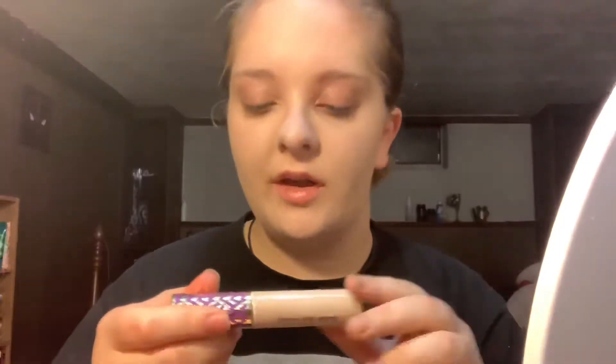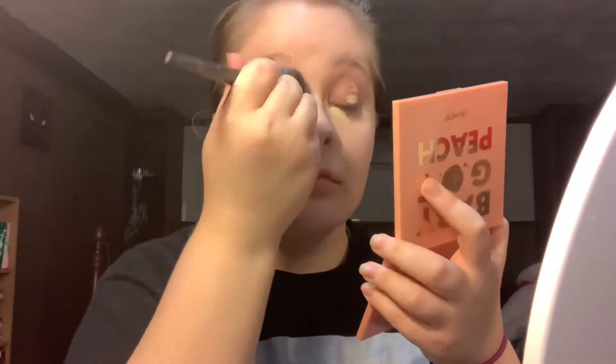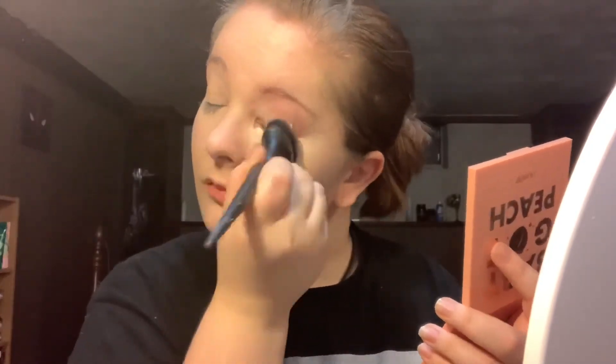I'm going in with Tarte Shape Tape in Fair Neutral. I haven't used this in a really long time — it used to be my ride-or-die concealer. I remember it being unbelievably full coverage. I have a lot of dark circles especially lately, so we'll see how it works. I'm being lazy and using the same brush, stippling it and then blending. I like how everything looks — getting a little creasing, but that always happens. I don't remember why I stopped using this concealer.